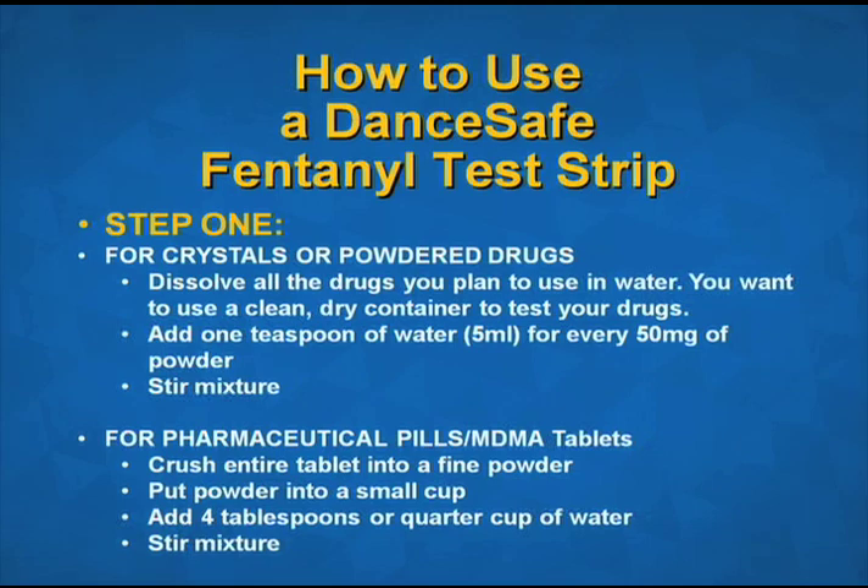How to use a DanceSafe fentanyl test strip. Step one: for crystals or other powder drugs, dissolve all the drugs you plan to use in water. Use a clean dry container — a plastic bottle cap works well. Add one teaspoon or five milliliters of water for every 50 milligrams of powder. Stir the mixture until completely dissolved. For pharmaceutical pills or MDMA tablets, crush the entire tablet into a fine powder, pour that powder into a small cup, add four tablespoons or a quarter cup of water, and stir the mixture well. The binder material in the pill may not completely dissolve, and that's okay.